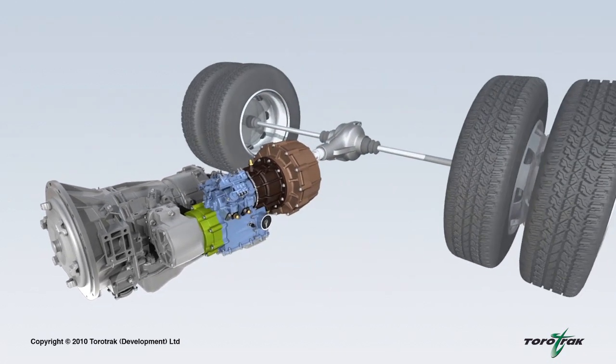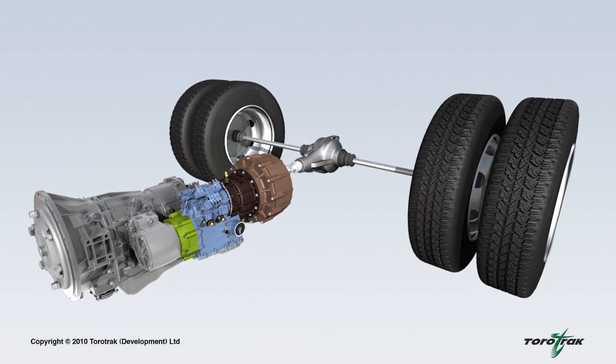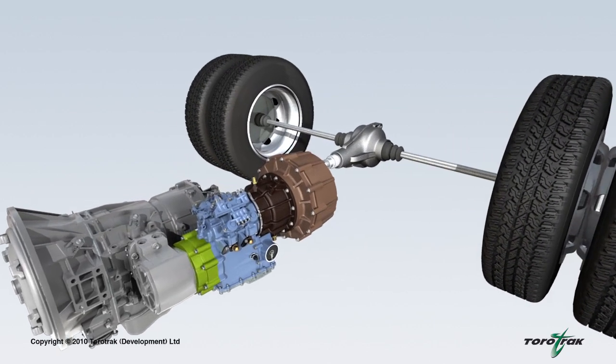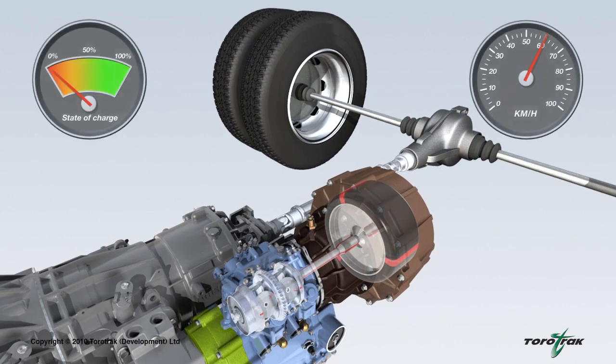The flywheel hybrid system recovers kinetic energy, stores it in the rotating flywheel, and subsequently returns the energy to the vehicle's driveline, improving fuel economy and reducing CO2 emission levels. The variable drive unit allows the flywheel and vehicle speeds to be independent of one another, and is used to manage the flow and quantity of energy in and out of the system.